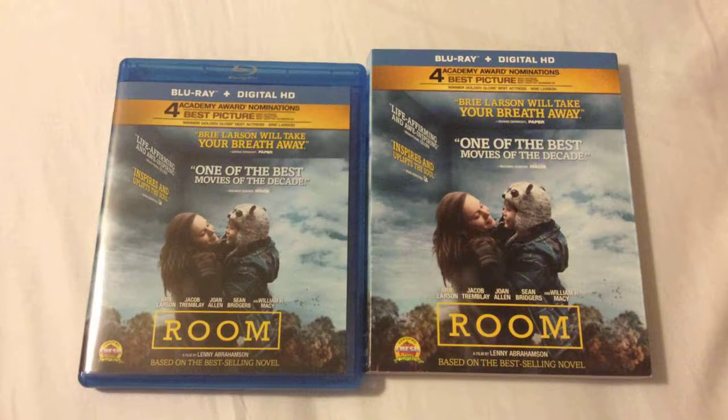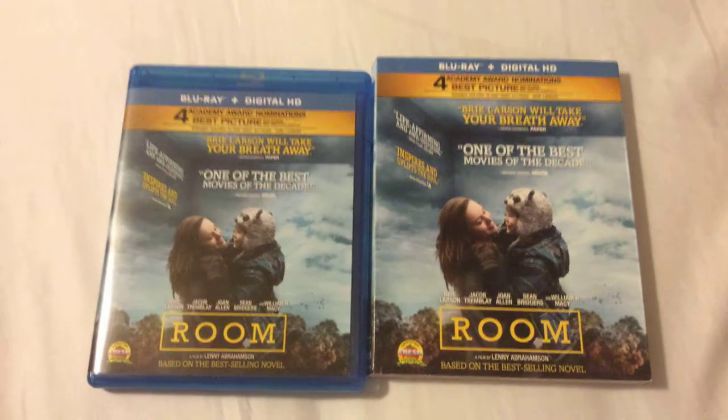Thanks for taking a look at my review for the film Room. I will see you guys soon in my next update. Take care.